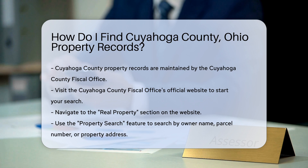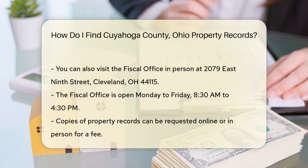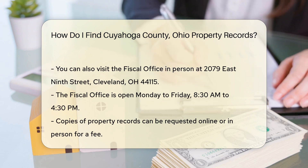One of the most useful tools is the Property Search feature. Here you can search by owner name, parcel number, or property address. Enter the relevant information and click Search to view the records.